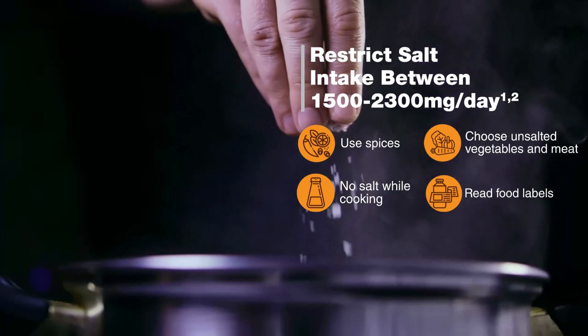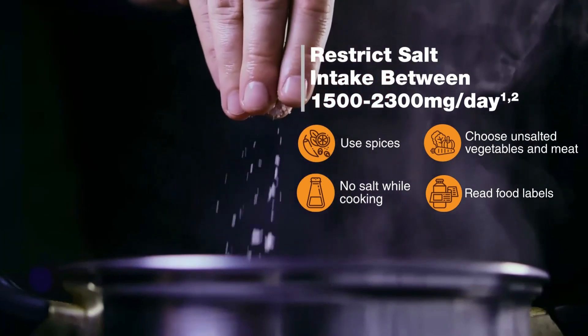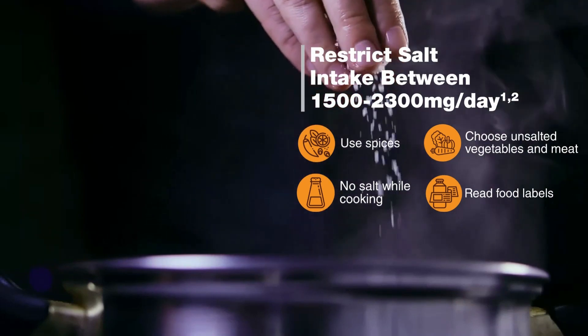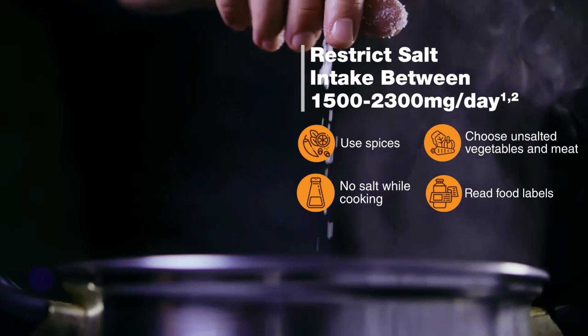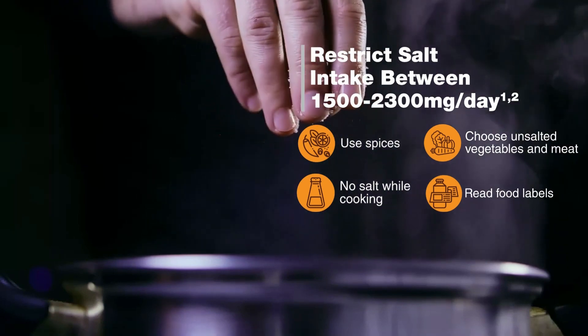This can be achieved by using sodium-free spices instead of salt, not adding salt while cooking, choosing plain fresh and unsalted vegetables and meat, reading food labels, and choosing low or no salt options.